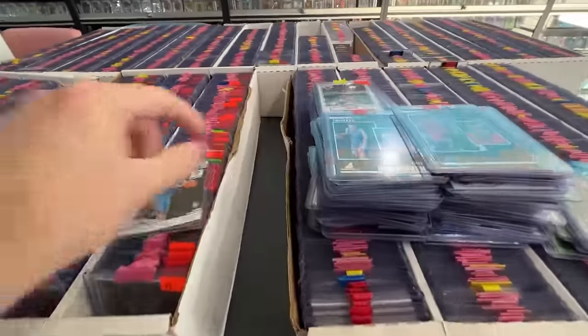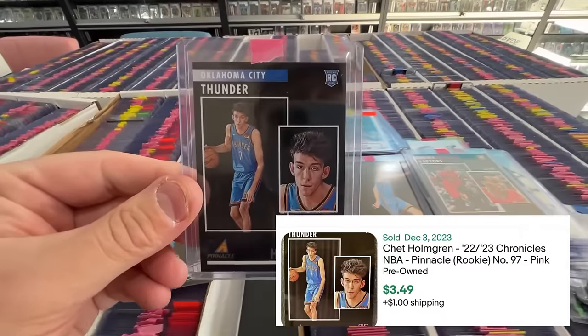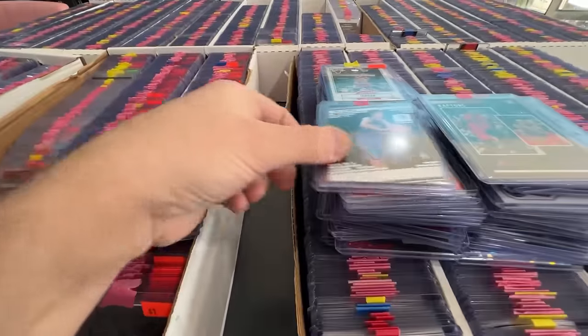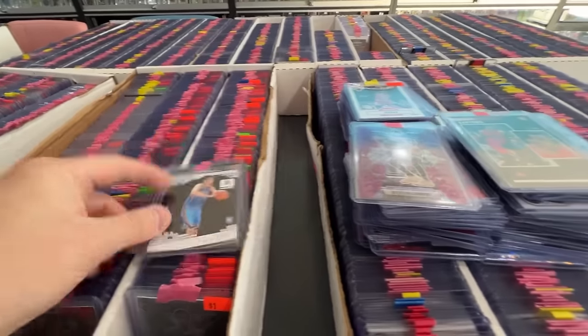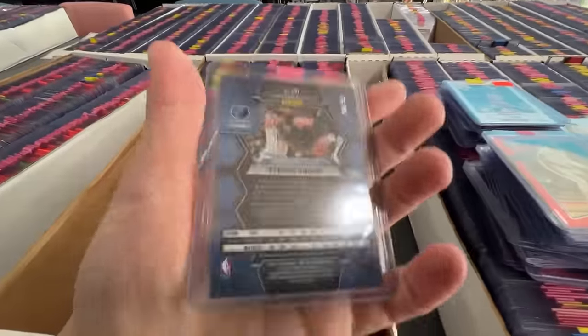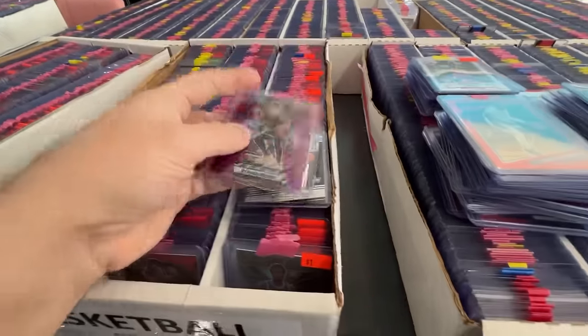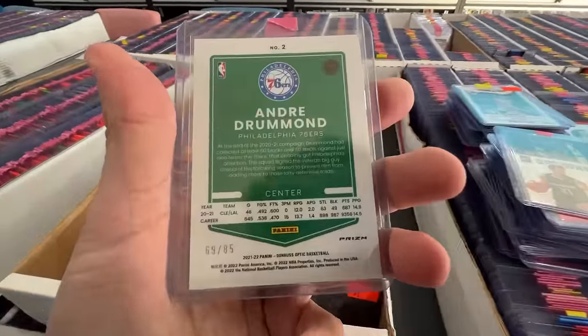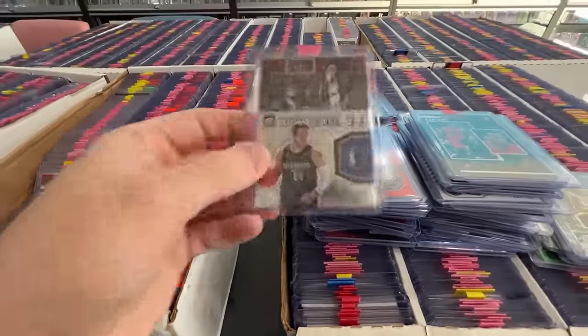Found a ton of Chet Holgren rookies — these are Chronicles mostly, but at a dollar a piece, I'm picking up every Chet I can right now. He's playing really well, OKC is playing amazing. A lot of these Mosaics from the new basketball are numbered, so at a dollar a pop, it can go in my Whatnot auction or on eBay.